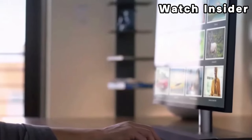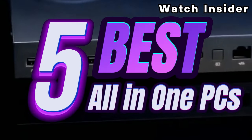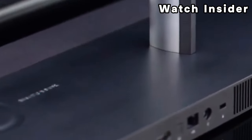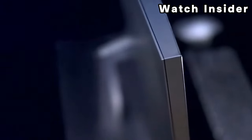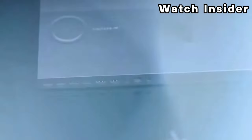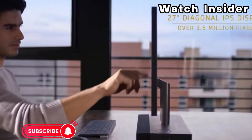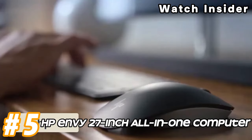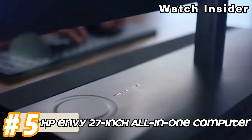Welcome fellow enthusiasts! If you are looking for the five best all-in-one PCs, you are in the right place. As always, you can check pricing for any of these products in the description box down below. Like the video, comment, and don't forget to subscribe. Now let's get started.